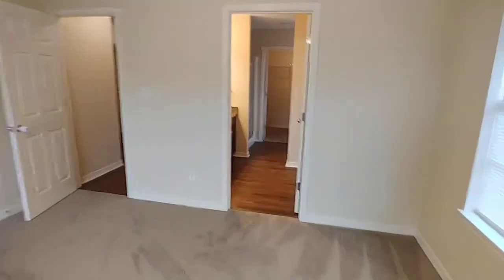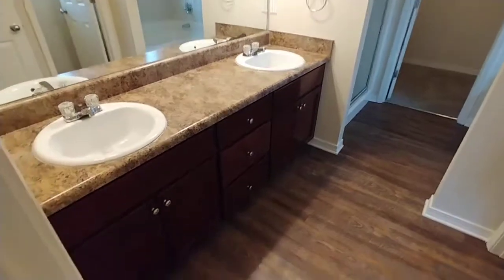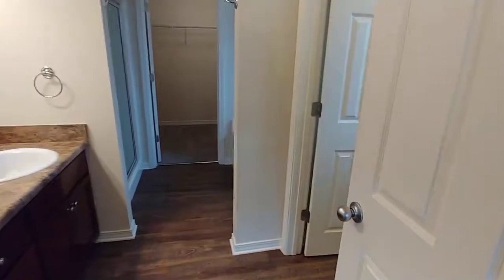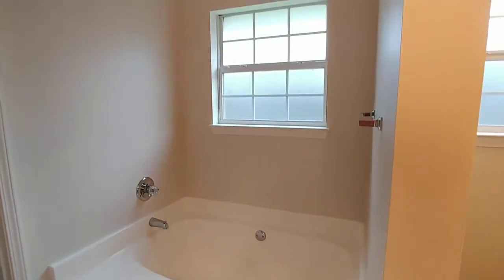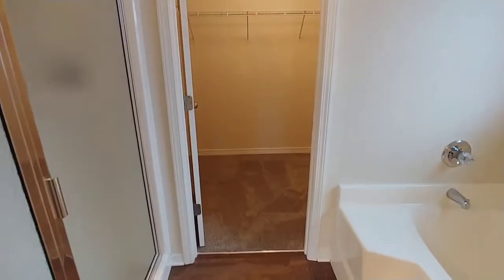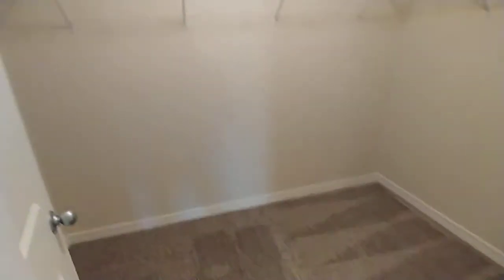And over here is your master bath — those gorgeous floors again. Double vanity, freshly waxed cabinets in here as well. Water closet immediately to the right. Garden tub, separate shower with glass doors. Big old walk-in closet for all of the things. Got to put an ottoman in there, have a little seat.